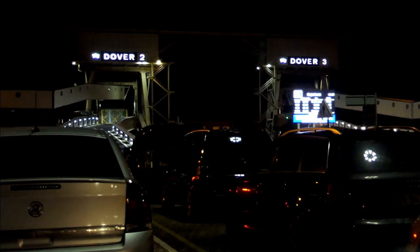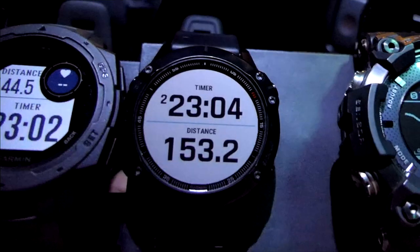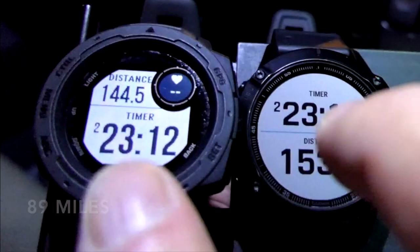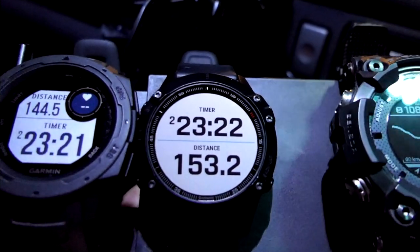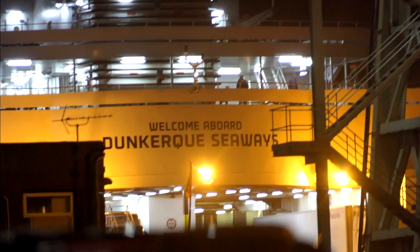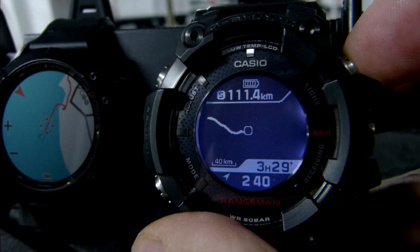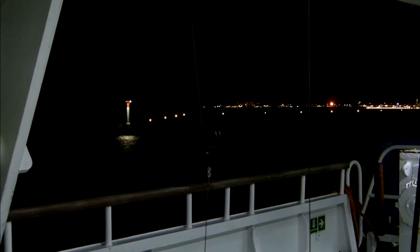It's taken two hours and 23 minutes to reach Dover. The bearing point compass on the Rangeman is showing 108 kilometres. On the 6 Pro I have 153 kilometres, and on the Instinct it's 144 kilometres. These two are running the Ultra Track, so it looks like the 6 Pro may have a little bit more detail over the Instinct with regards to the Ultra Track.